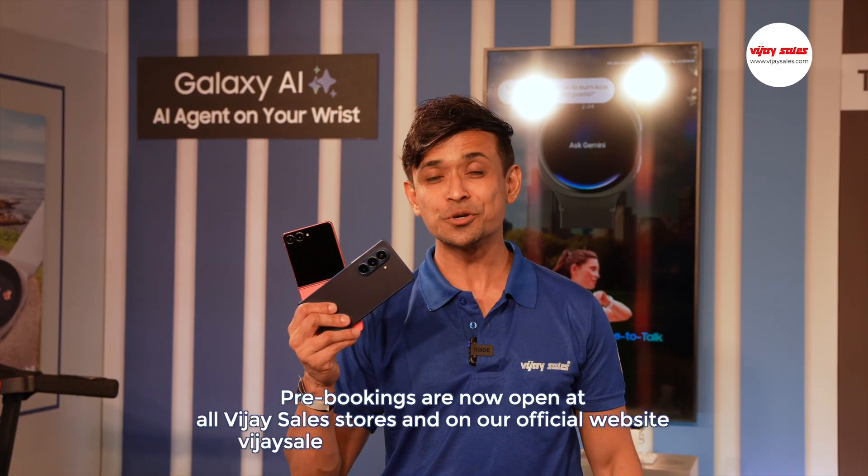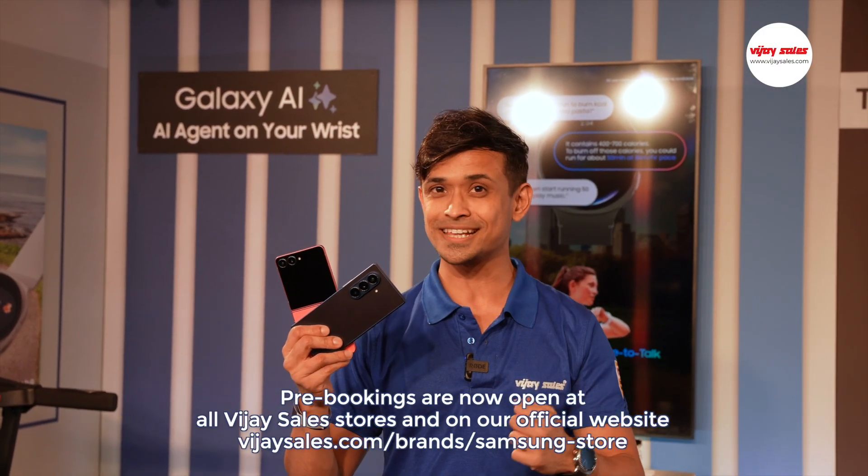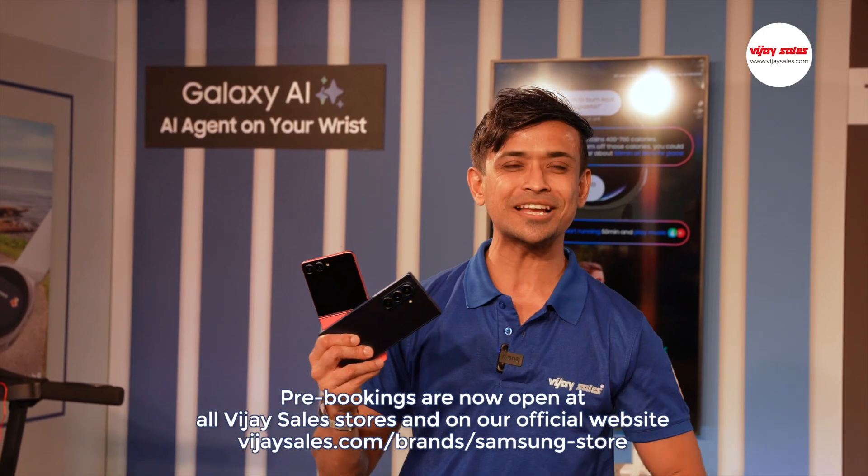You can pre-book these beauties from your nearest Vijay Sales store or on VijaySales.com and witness the magic of Samsung.